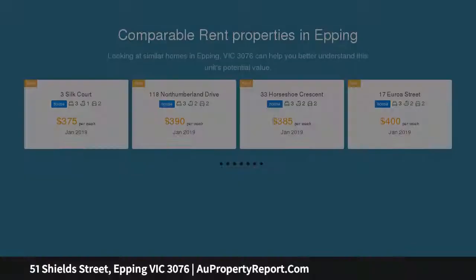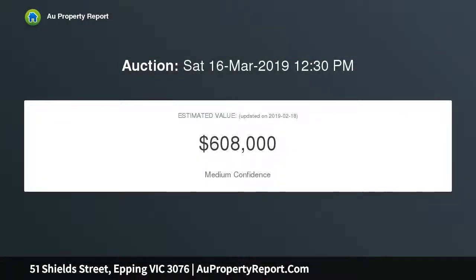Four generous-sized bedrooms including a master suite with walk-in robes and full ensuite, central bathroom, and a well-appointed kitchen with stone bench tops and stainless steel appliances overlooking the open-plan dining and living room.